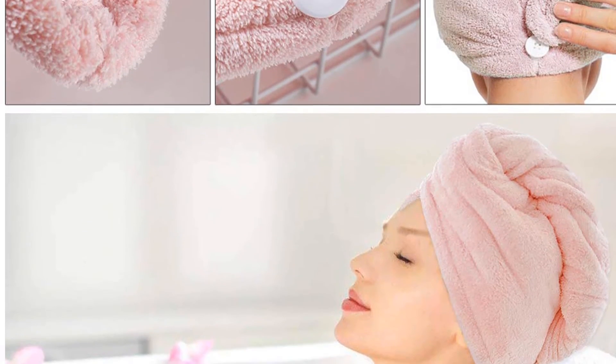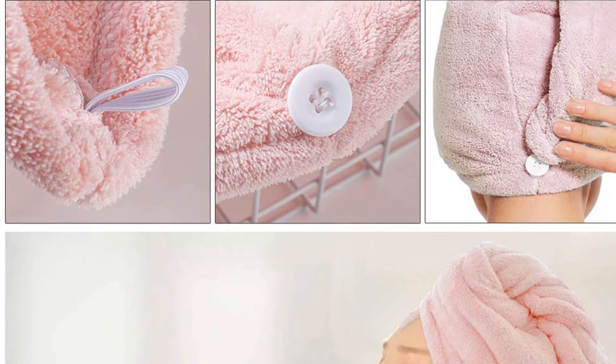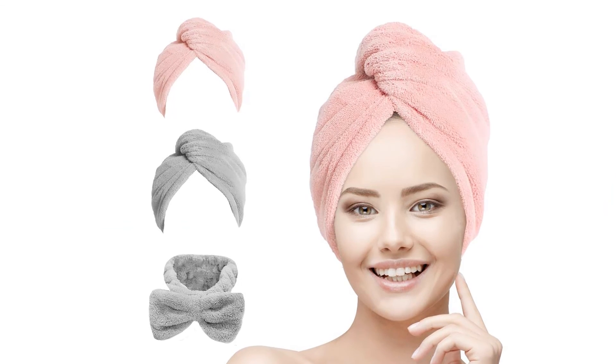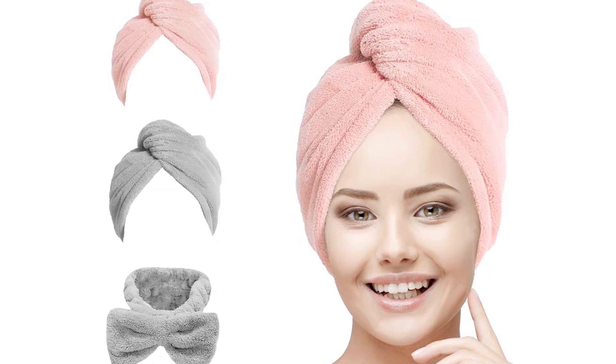Furthermore, the super-absorption rate of the microfiber towel is able to absorb water up to 75% within 5 to 10 minutes. Therefore, this unisex towel is suitable for long, thick, and curly hair.